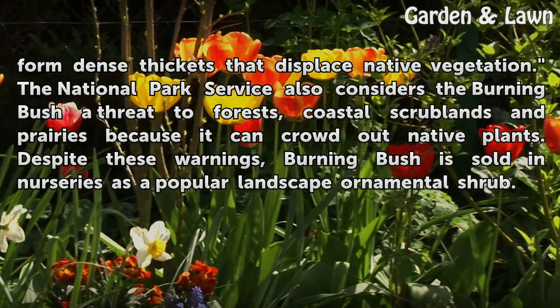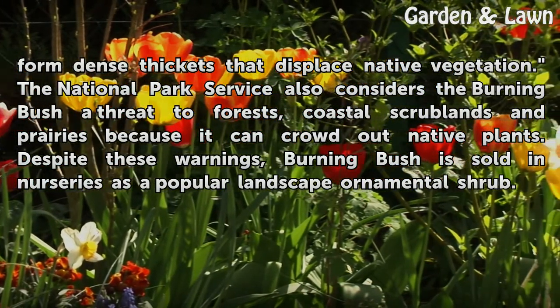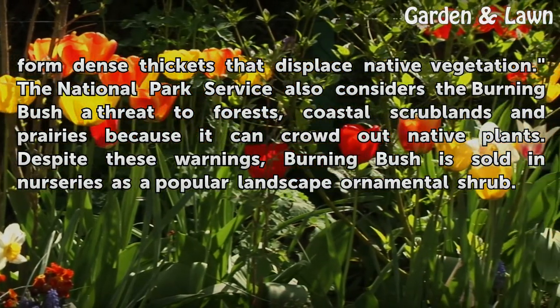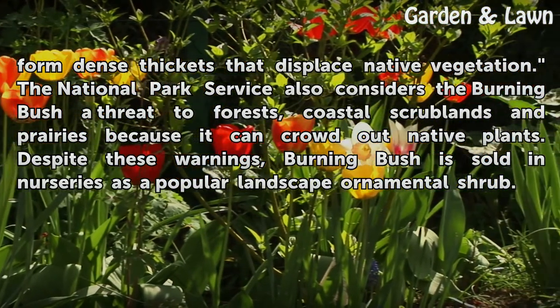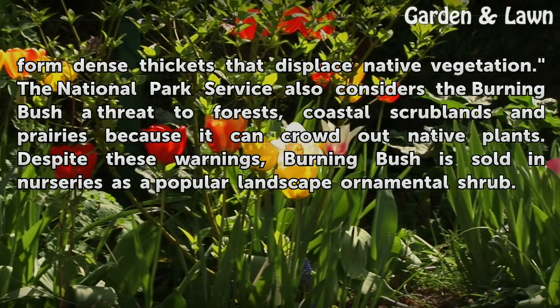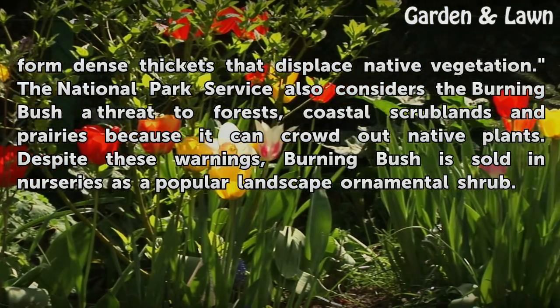The National Park Service also considers the burning bush a threat to forests, coastal scrublands, and prairies because it can crowd out native plants. Despite these warnings, burning bush is sold in nurseries as a popular landscape ornamental shrub.